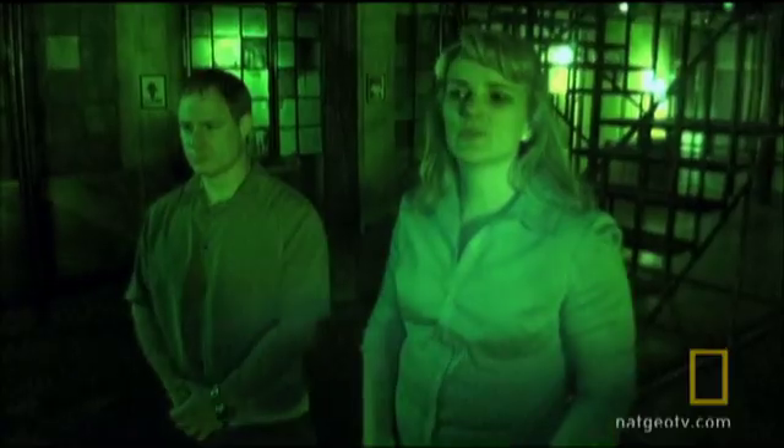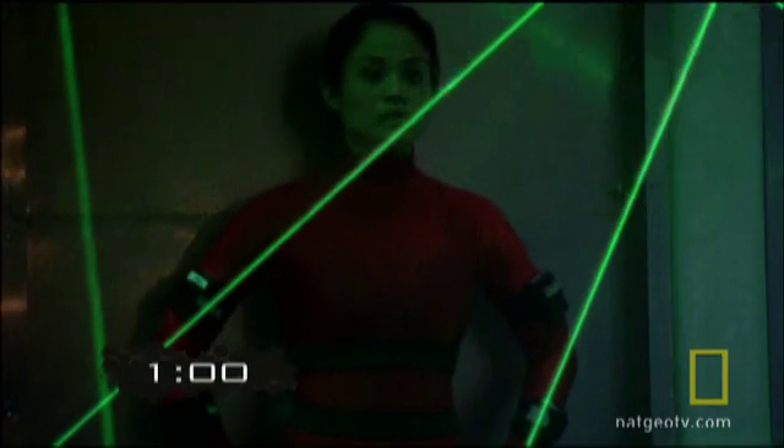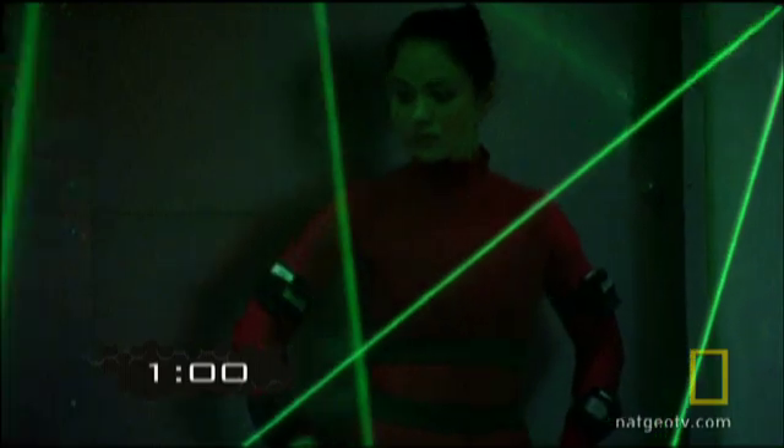Do not break any of those laser beams as you're coming out. And to simulate the pressure of an actual ninja strike, Mindy will have only 60 seconds to circumvent the lasers and escape this 20 by 20-foot room.